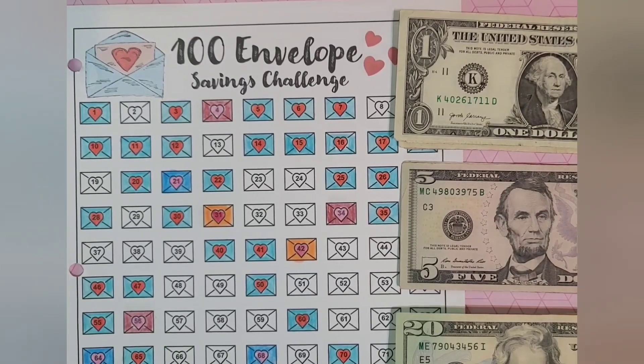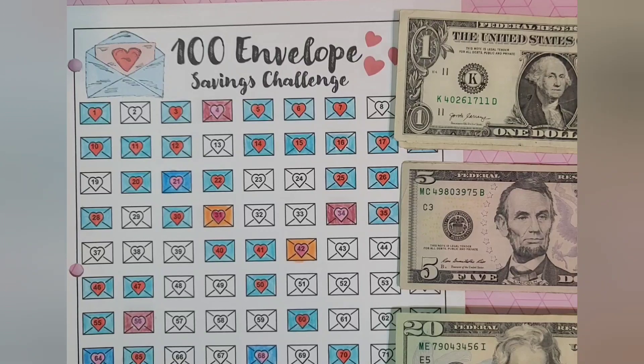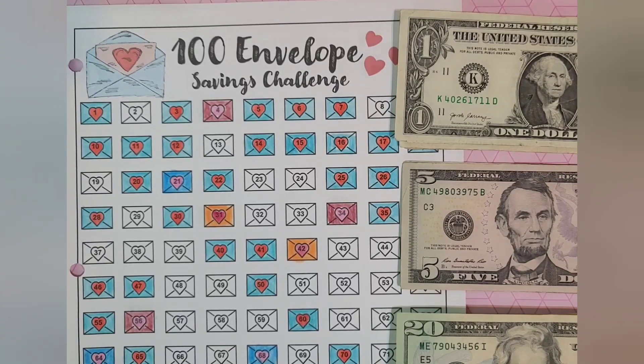Hello everyone, it's Lisa from Grateful Me. Welcome to my channel and welcome to our 100 Envelope Savings Challenge video. Today I have some funny things to share with you, but first of all, let's get down to business.